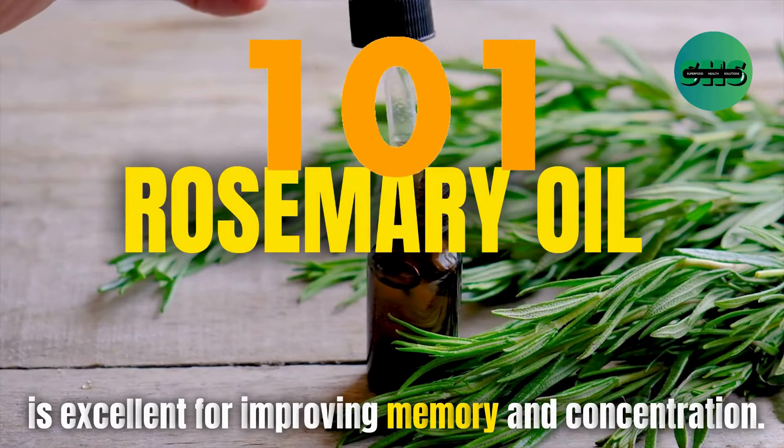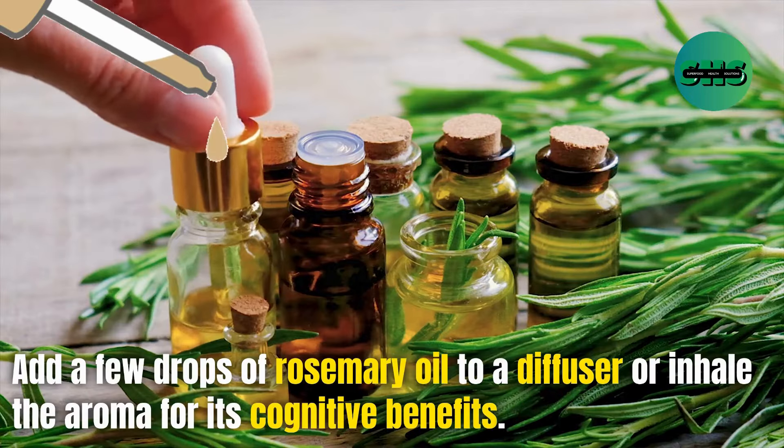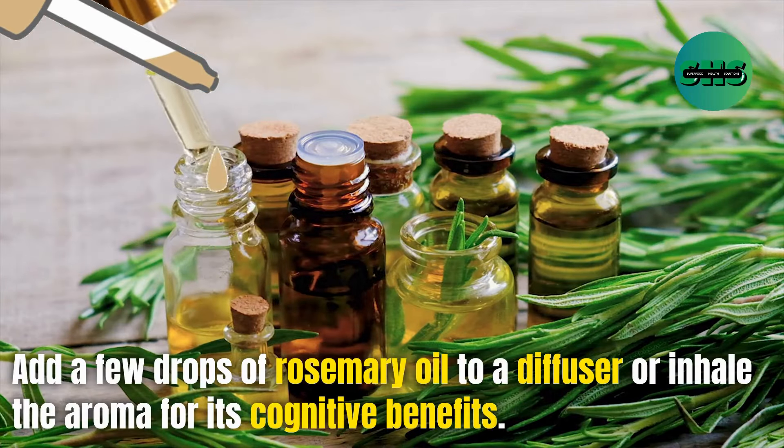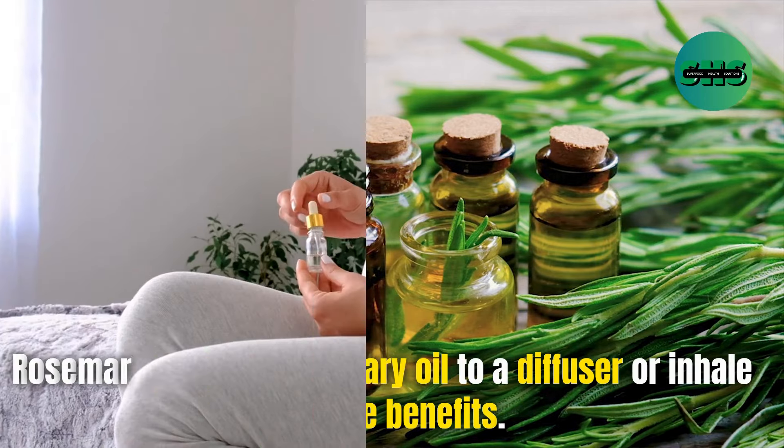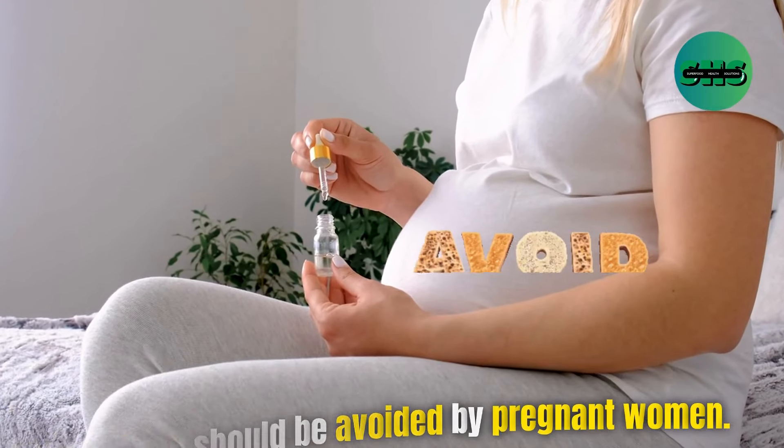101. Rosemary oil is excellent for improving memory and concentration. Add a few drops of rosemary oil to a diffuser or inhale the aroma for its cognitive benefits. Rosemary oil can cause seizures in people with epilepsy and should be avoided by pregnant women.